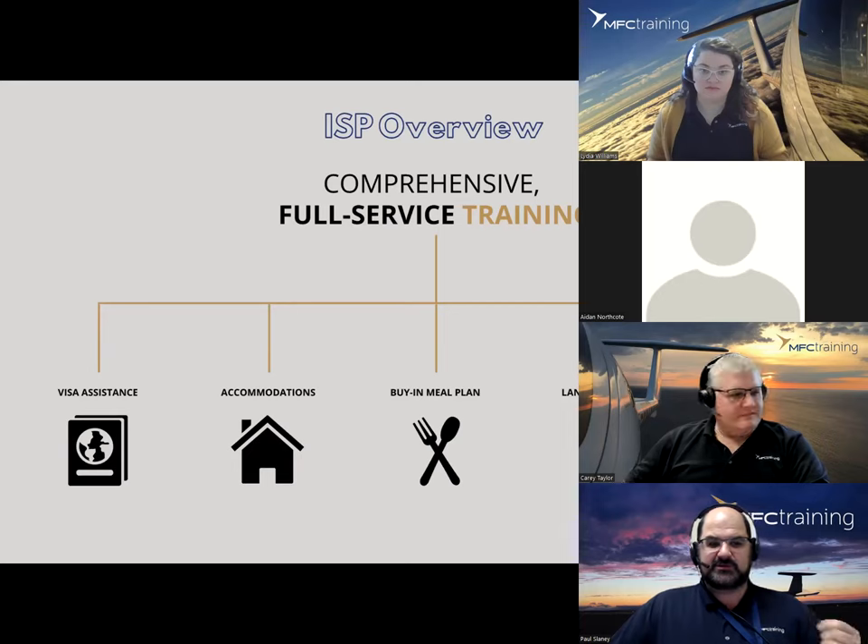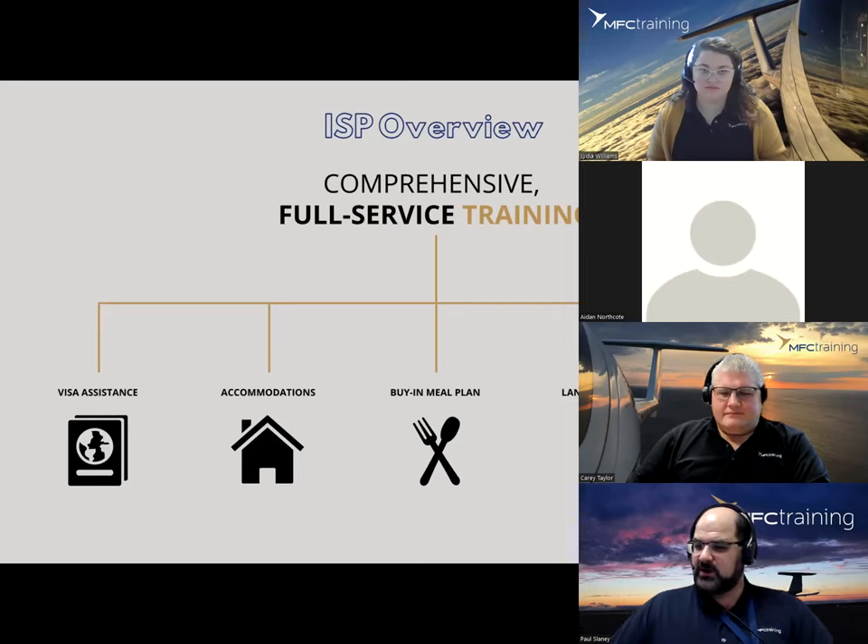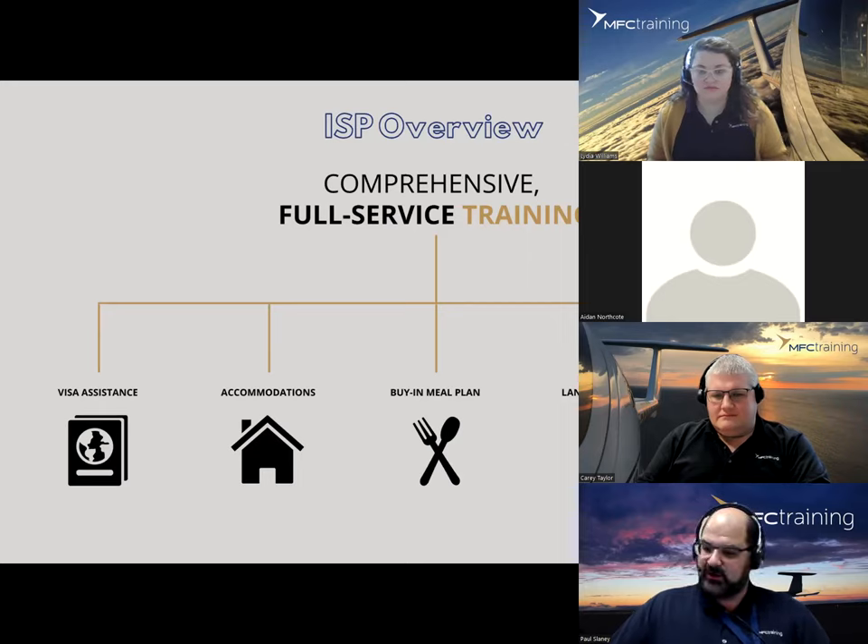This comprehensive full-service program is similar to things MFC has done in the past with other clients. On the left side of the screen we have visa assistance — very important for anyone looking to train in a different country. We'll talk more about visa assistance on the next slide because it is important. We'll also talk about accommodations later on.